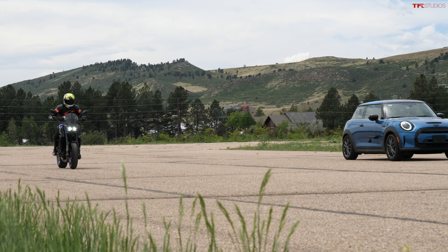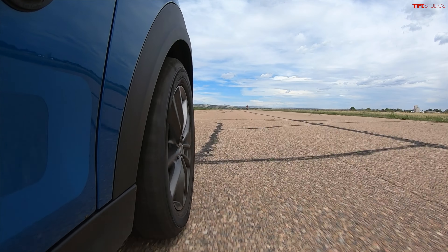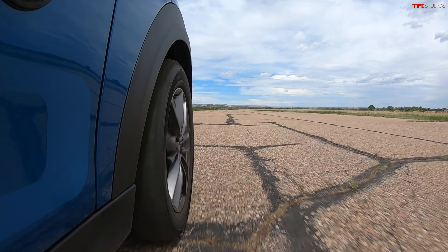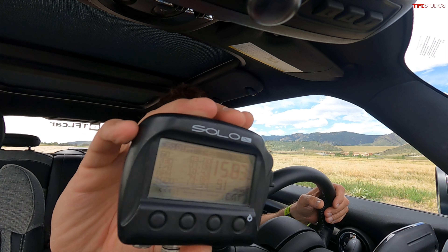Here we go again — Roman creeps forward just a little to get ahead, then launches. It's a little more even this time, but the bike still pulls away. The Mini runs 15.83 at 91 miles an hour top speed — a little bit slower but not much different from the first run.